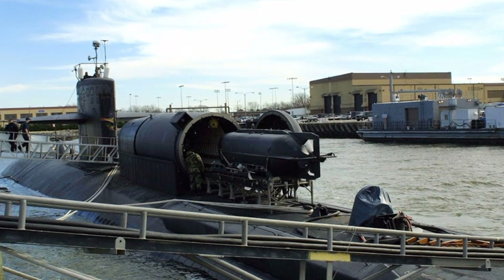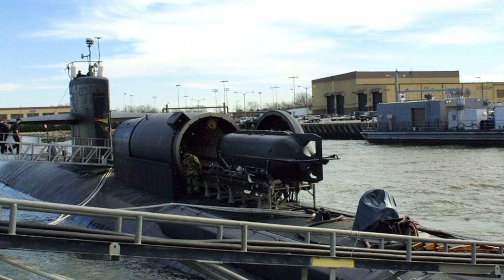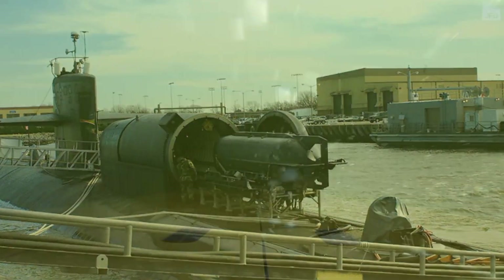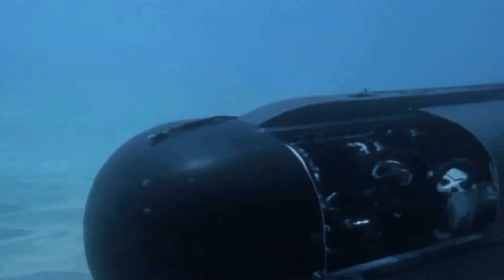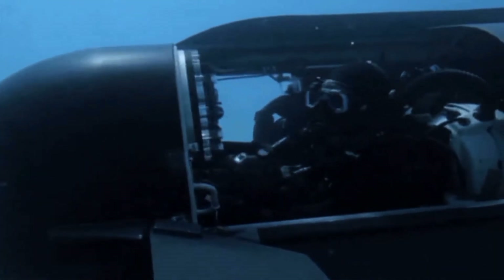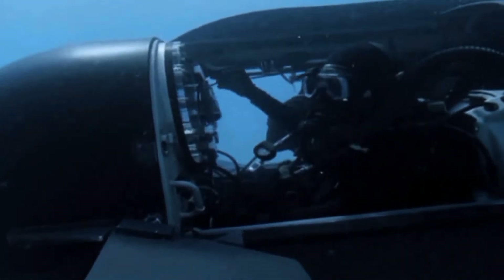SDVs carry a pilot, co-pilot, and combat swimmer team and their equipment to and from maritime mission objectives on land or at sea. The pilot and co-pilot are often a part of the fighting team. The SDV has compressed air to extend the range of a swimmer's own air tank or rebreather.